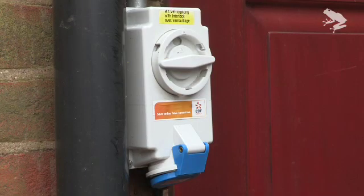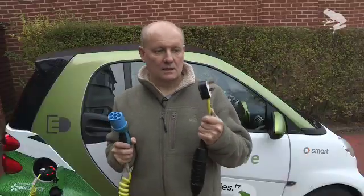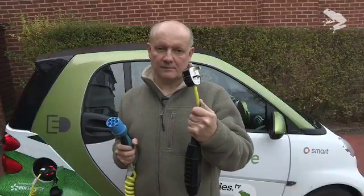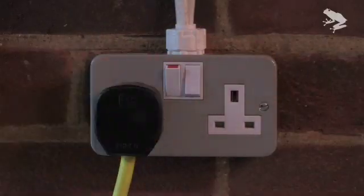If you haven't got one of those special sockets in the side of your house, you can use this lead which also comes with the car. It's got a regular domestic type of plug on one end and the plug to plug into the car on the other end. Plug it in anywhere and away you go.